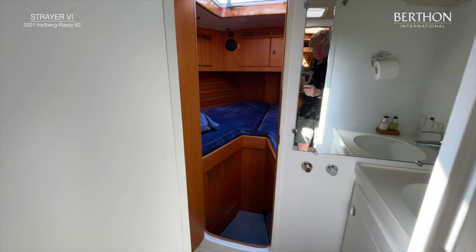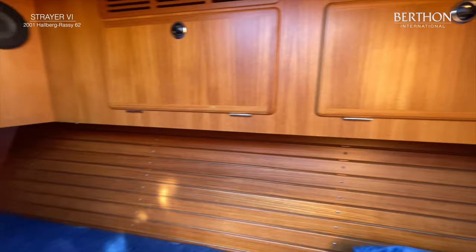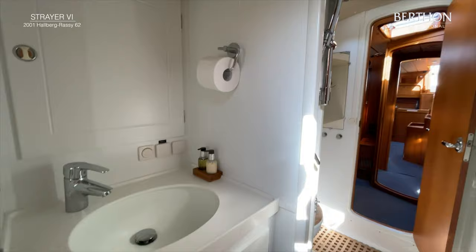Walking through these heads we get into the forward cabin. It is also possible to enter this cabin from the skylight. The forward cabin also has its own en-suite head with shower.